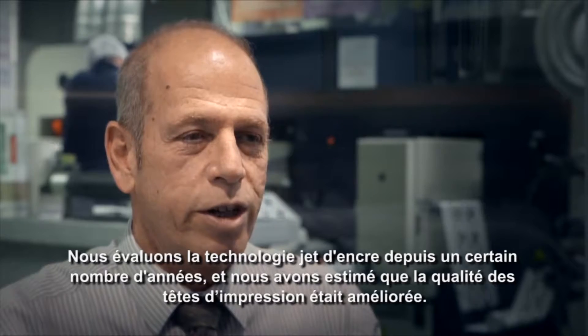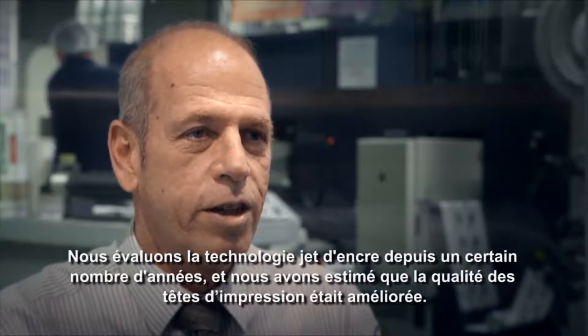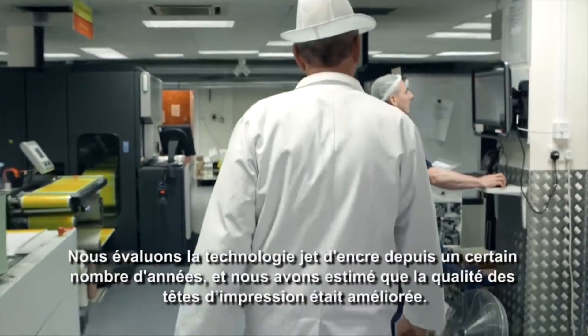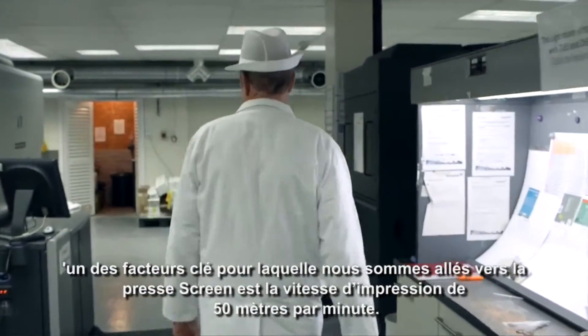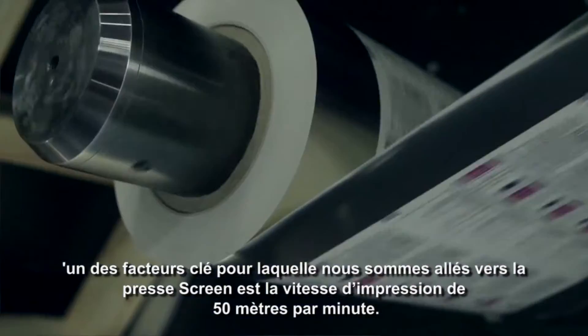We were evaluating inkjet for a number of years. We felt that the quality of the print had significantly improved over when we started looking, about 2010. One of the key drivers for us to go with the Screen Truepress was the speed at which the press runs — 50 meters per minute.